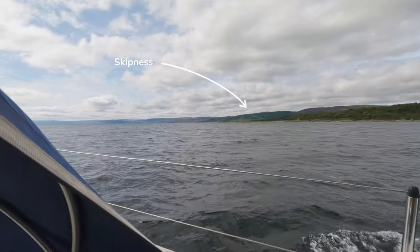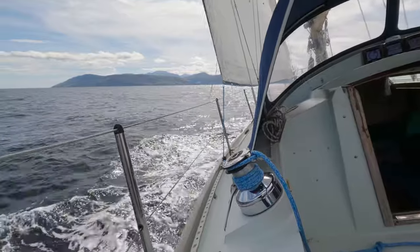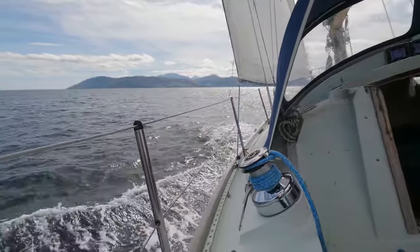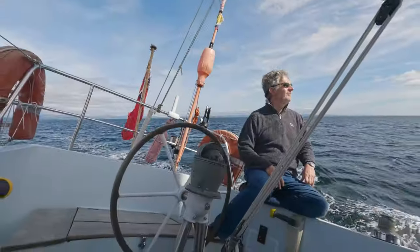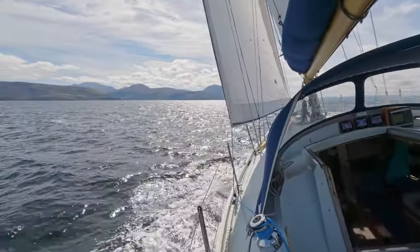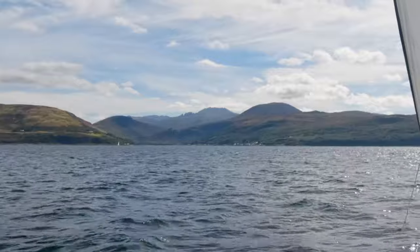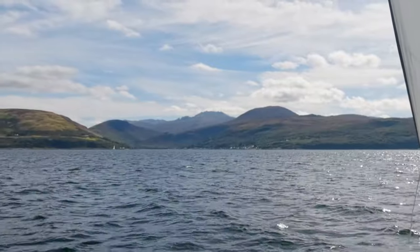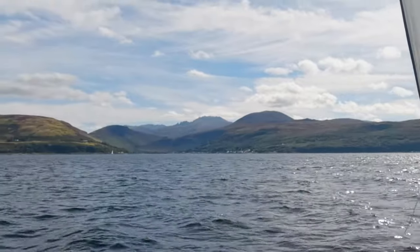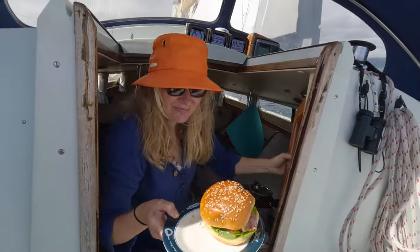Just coming up to Skipness. That's the skipper doing a little bit of technical steering. Here comes the chef — BLTs all round.